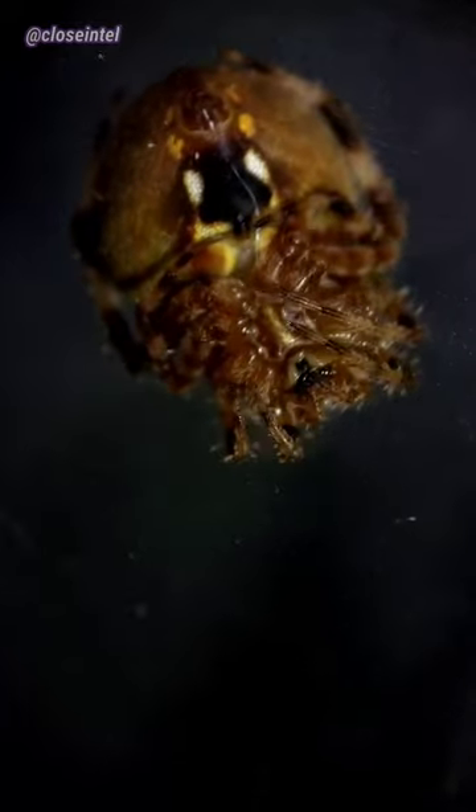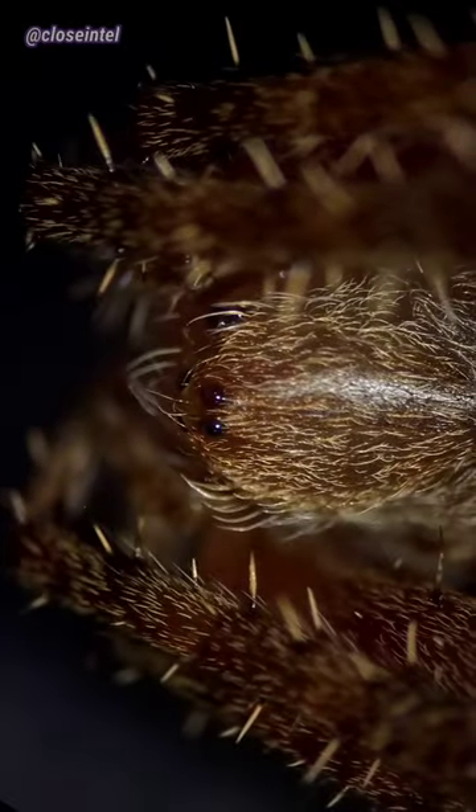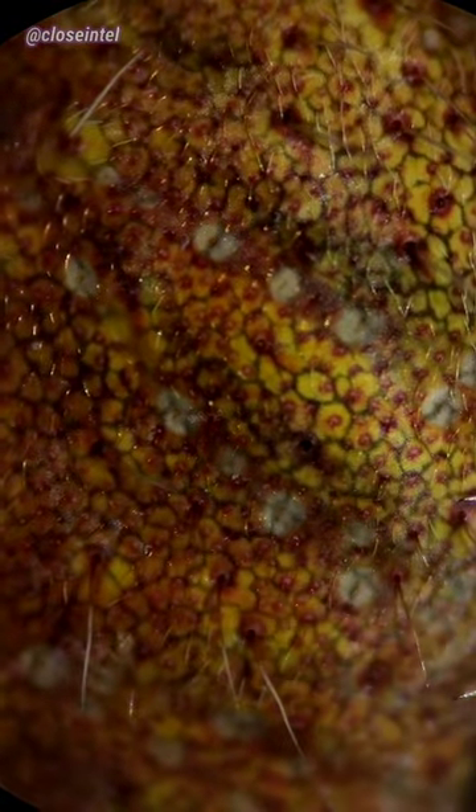It kept playing dead by curling up into a little ball. While I was doing this, I got a pretty good shot of the spider's eyes and its dark red fangs. I noticed these dark net patterns inside of the spider's abdomen and they kept contracting every 30 seconds or so.